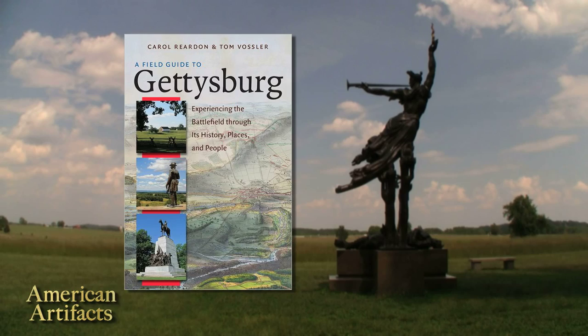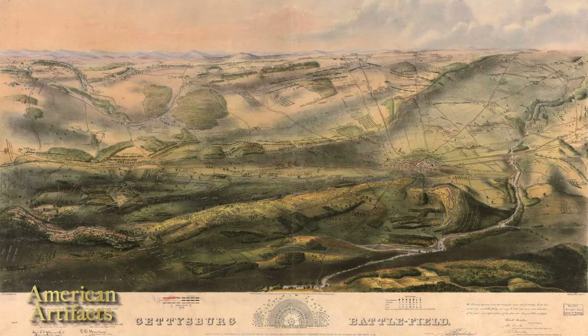Historian Carol Reardon and Colonel Tom Vossler have been giving tours of Gettysburg Battlefield for many years and recently co-authored A Field Guide to Gettysburg. American History TV joined them to learn the story of the three-day battle through a selection of their favorite monuments.